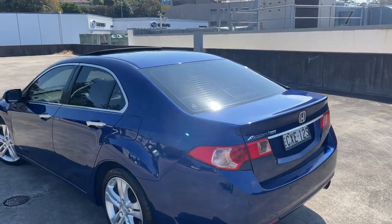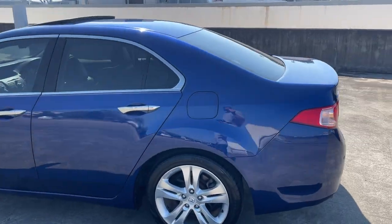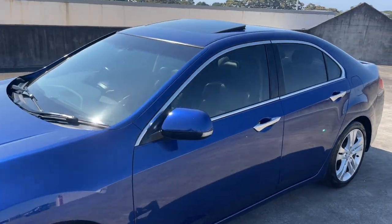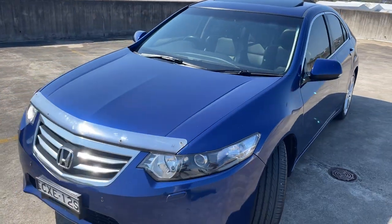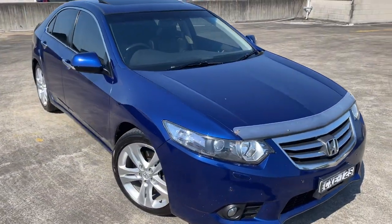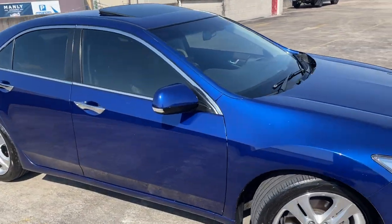Front and rear parking sensors, alloy wheels, tinted windows, and the electric sunroof at the top. The exterior presents in pretty good condition for the age and kilometres travelled. Certainly fuel efficient and being the Euro is certainly very desirable.